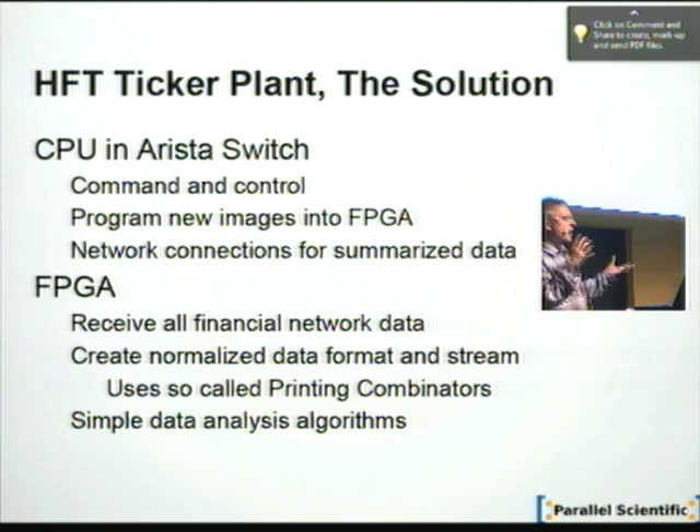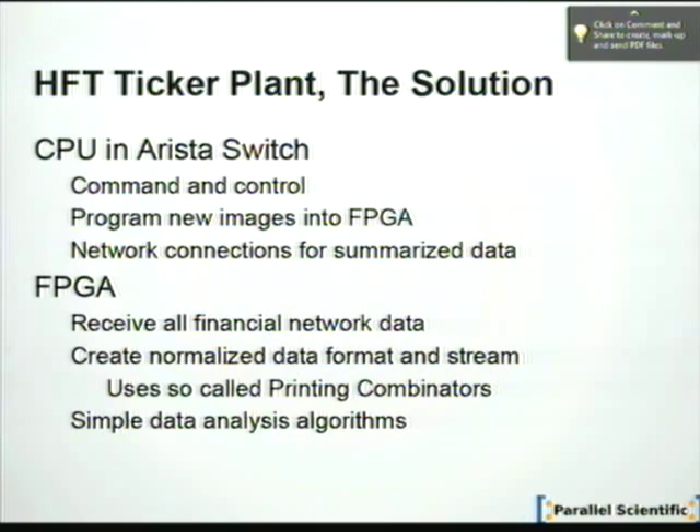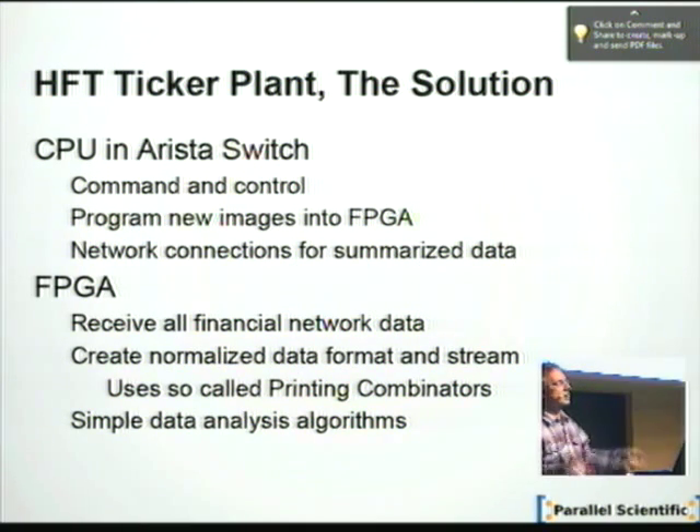The interactions between the CPU and the FPGA in a case like this are very simple. The CPU can extract summaries and send them out or make them available on a web server. It's also very important to program the FPGA — the CPU is used to upload images into the FPGA, so it's a bit of a command and control center. The FPGA itself takes all the traffic, does the analysis on it, writes it in a normalized format, and can do simple data analysis like averages as the data flows through.